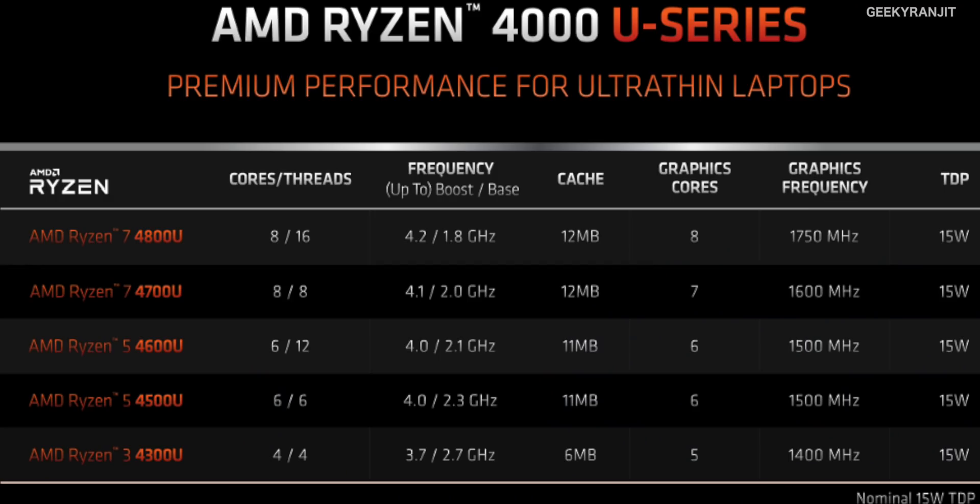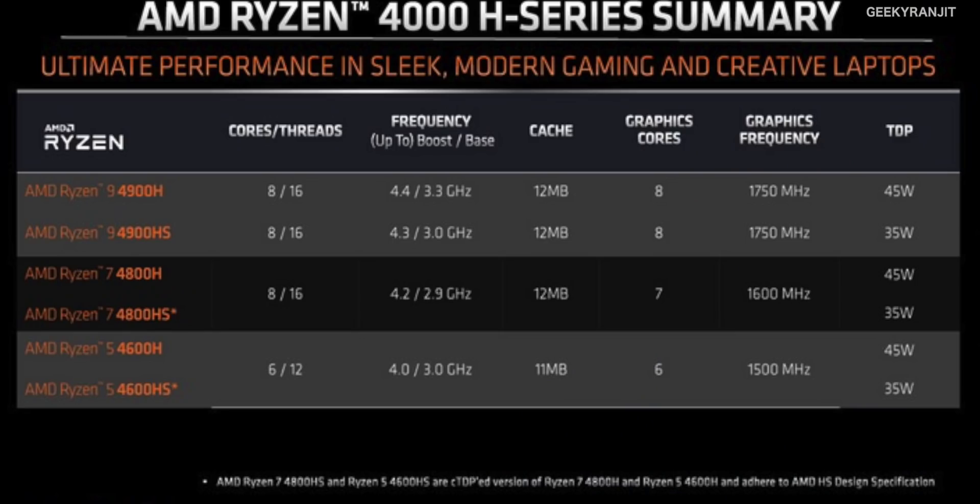Those are the regular 15-watt U series processors. AMD also released the H series for high-performance use like gaming laptops. The 4600H is a six-core processor with 12 threads. The 4800H is an octa-core chip with 8 cores and 16 threads. And we also have the Ryzen 9 4900H with a TDP of 45 watts — some H-series chips come at 35 watts.